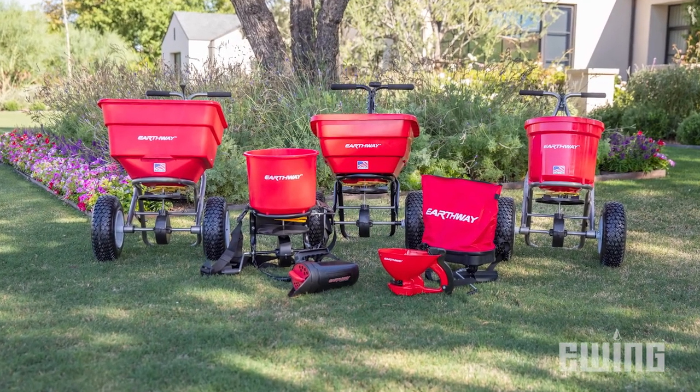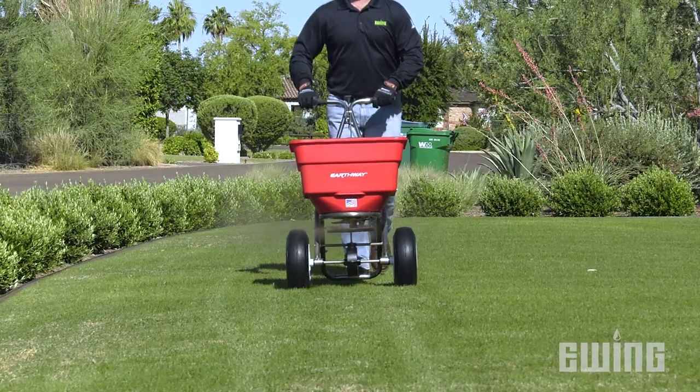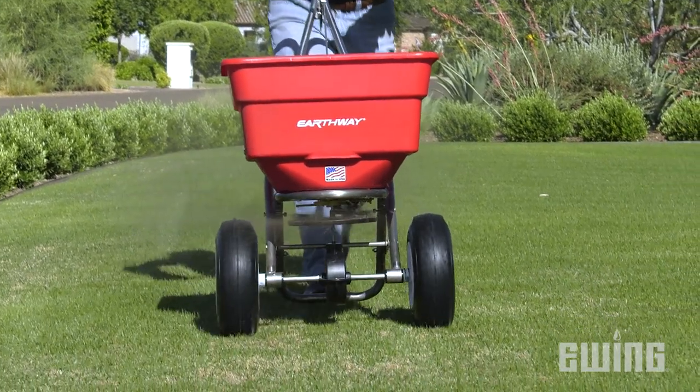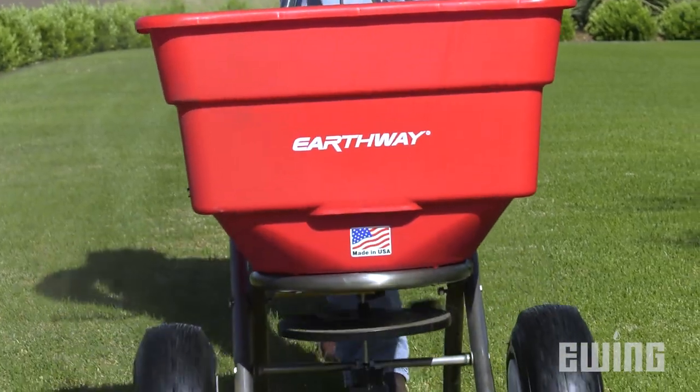Manufactured in the USA, there are several Earthway spreader models available at Ewing. The 50, 80, and 100-pound capacity broadcast spreaders include a three-hole drop system that provides an accurate and even 180-degree feather-edged spread pattern.